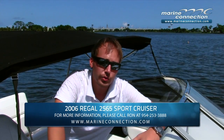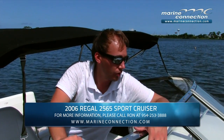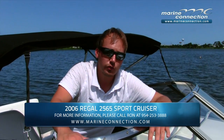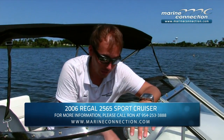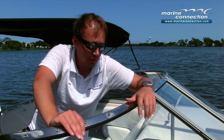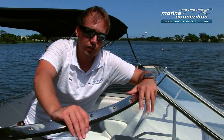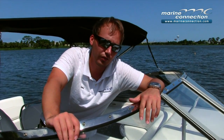As you can see, this 2565 handles great on the water. Regal has really done a great job with this boat — they've really maximized the use of space, it's a great layout, the cabin is very well lit, and the cockpit has plenty of entertaining space. If you have any questions, please contact our sales department to view our full inventory. Visit MarineConnection.com. From West Palm Beach, Florida, and Marine Connection, my name is Yanni — God bless, have a great day.